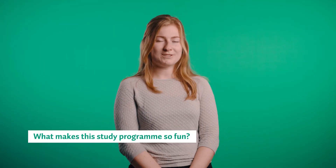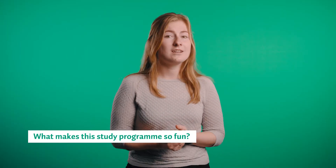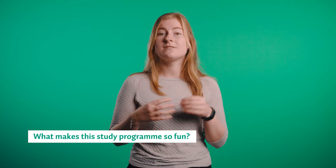My master's program is super fun because there are not a lot of students or teachers, which makes it very easy to interact and connect with everyone. I also really like that the master's program is business-oriented instead of academically-oriented.